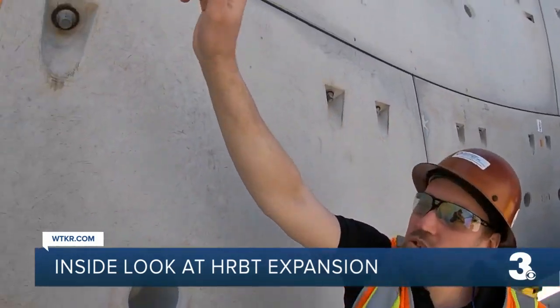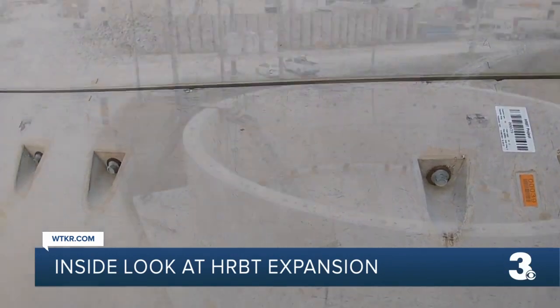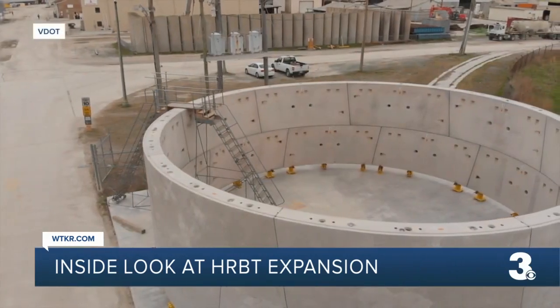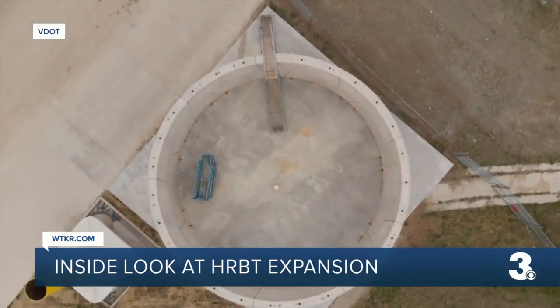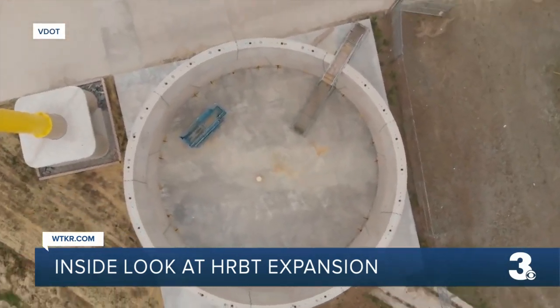Eventually, a boring machine will set the rings into place to create the underwater tunnels. This is a different process than other bridge tunnels in Hampton Roads, where larger pieces were already built and then lowered into the water. This way, the machine will go ring by ring to build the tunnels.